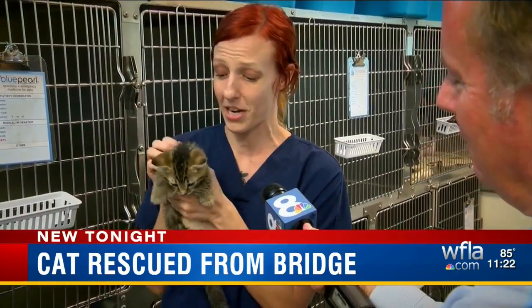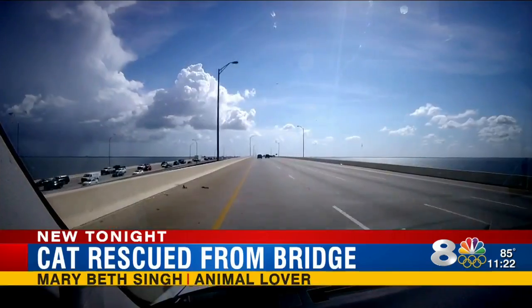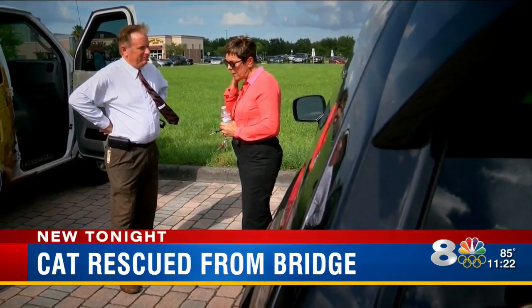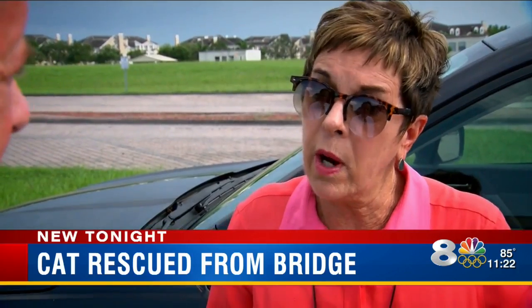"I can't imagine he got out there on his own. I've seen five — four dead and one alive, and I couldn't get to the one that was still living." Cat sightings on the bridge began in late May. Mary Beth Singh has a theory of how they're getting out here: "This is someone that just doesn't like cats, that's throwing them out of a car window alive."